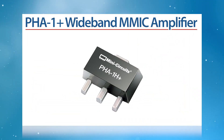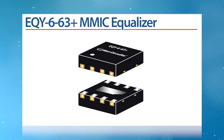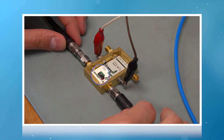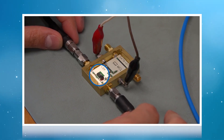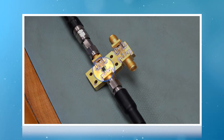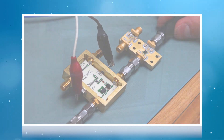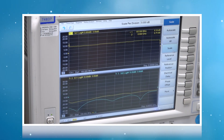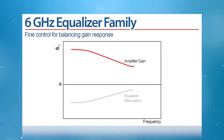For example, we have paired the MiniCircuits PHA-1 Plus wideband MMIC amplifier with the EQI 6-63 Plus MMIC equalizer. On its own, the PHA-1 Plus has 6 dB of gain slope across a 0.5 GHz to 6 GHz operating band. With the addition of the EQI 6-63 Plus, the overall performance flattens over this range and the combination now has a peak-to-peak gain variation of less than 1 dB.